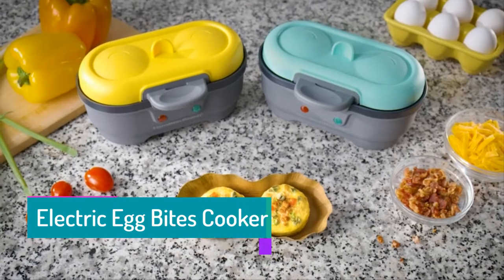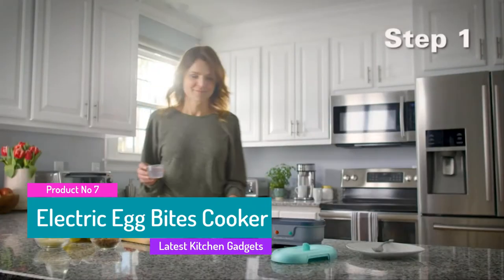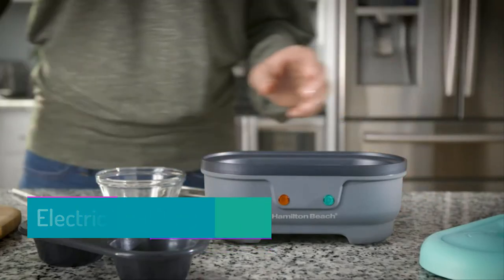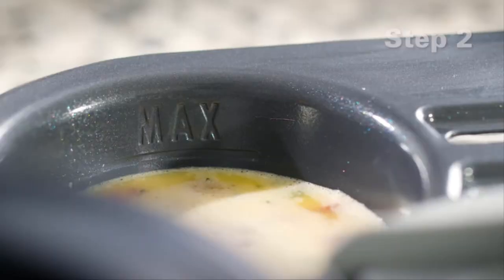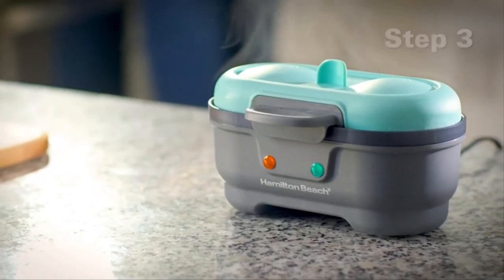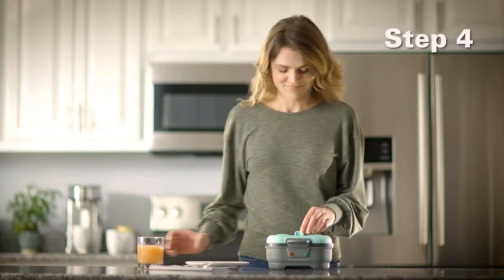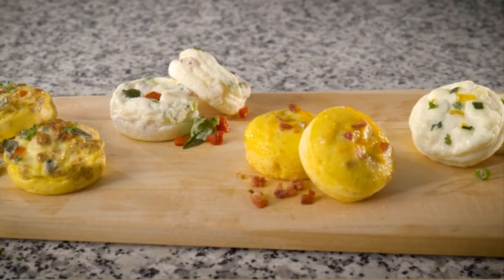The seventh product is the Egg Bite Cooker. If you rely on Starbucks to satisfy your hunger for egg bites, save money and skip the trip to the coffee shop on your morning commute by making them at home with the Hamilton Beach Egg Bite maker. It lets you quickly and easily make your own velvety egg bites with fresh, delicious ingredients.